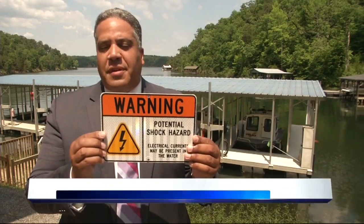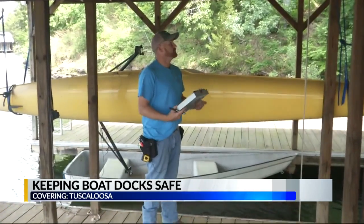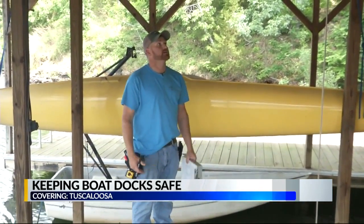CBS 42 News reporter Tim Reed is out there as well with the inspectors looking at how they're keeping folks safe on the water. Tuscaloosa inspectors have posted 300 of these warning signs on boat docks all around Lake Tuscaloosa. It's being done just as a precaution to keep everyone safe.